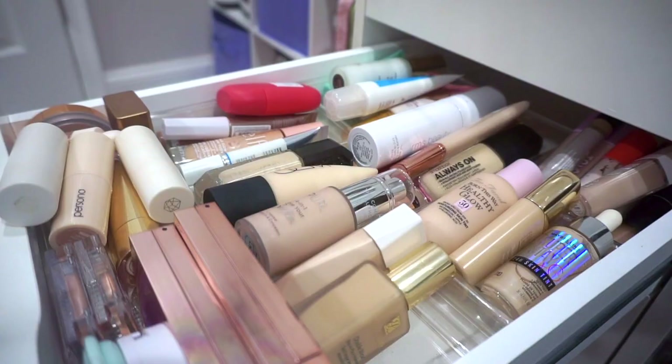Without further ado, let's go through my collection. Since my last declutter video, I've gotten rid of three things: I gave my sister a mini Ilia Limitless Lash and a mini NARS Climax mascara, and I gave my friend Stephanie my ColourPop Clay It Cool palette, which I never used.